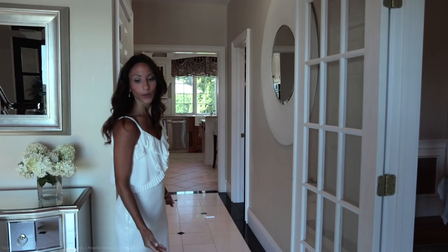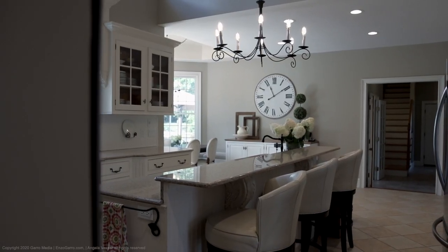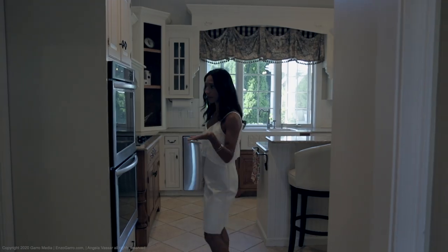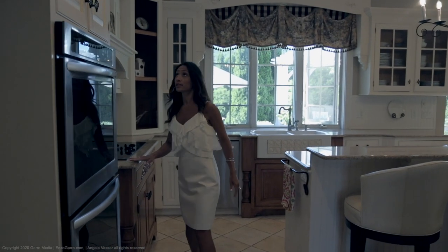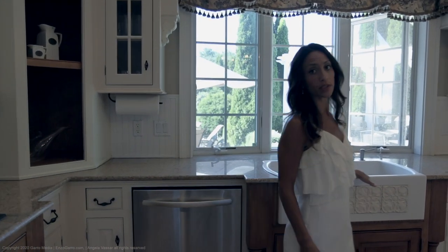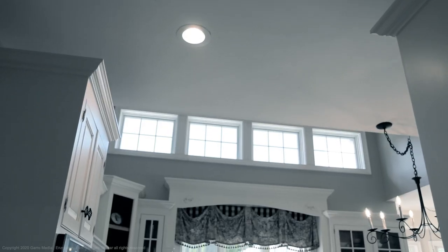As we walk through the foyer with the custom marble, we're going to head right into the kitchen. The kitchen features a butler's pantry with custom cabinetry and granite countertops, a farmhouse sink which overlooks our exquisite grounds and our underground pool.